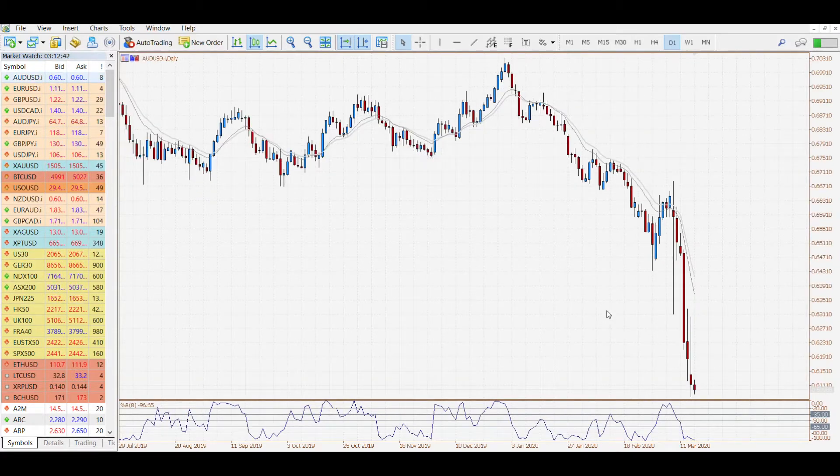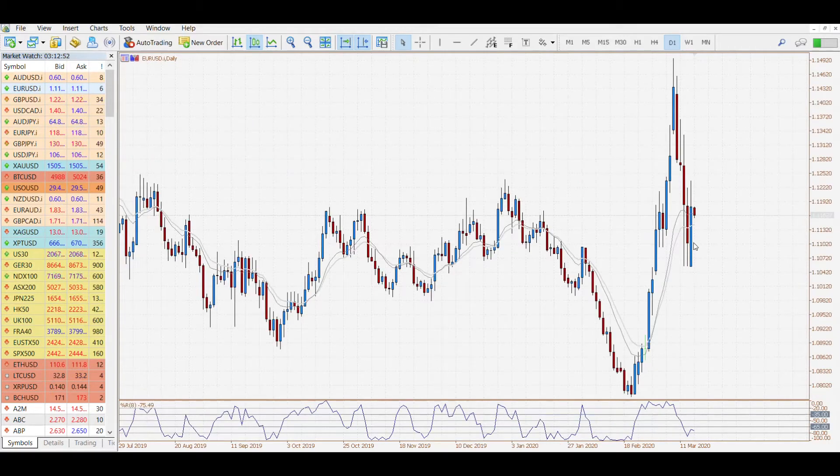To the USD overnight we've seen further falls. The Australian dollar has moved back to just under 61 cents this morning, and the euro finished higher overnight but we're seeing some weakness today.